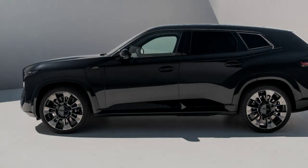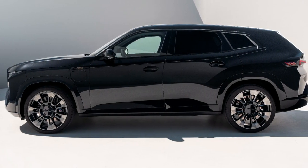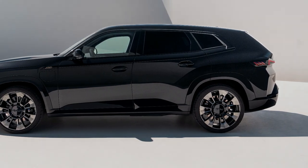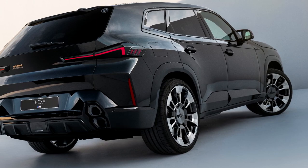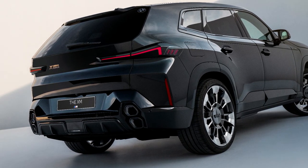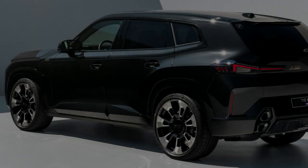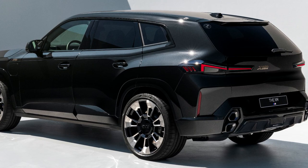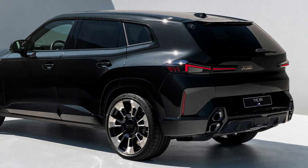The 2023 BMW XM measures 5,110mm long, 2,005mm wide, stands 1,755mm tall, and sits on a 3,105mm long wheelbase. This is quite an SUV as well for its weight — up to 2.75 tons — making it the heaviest SUV to date.